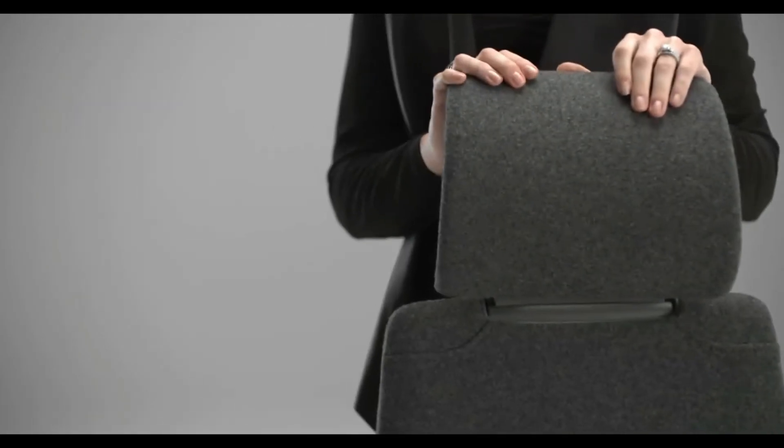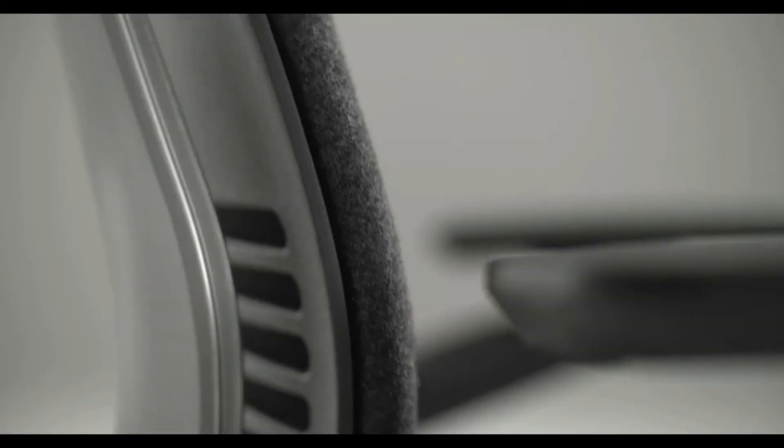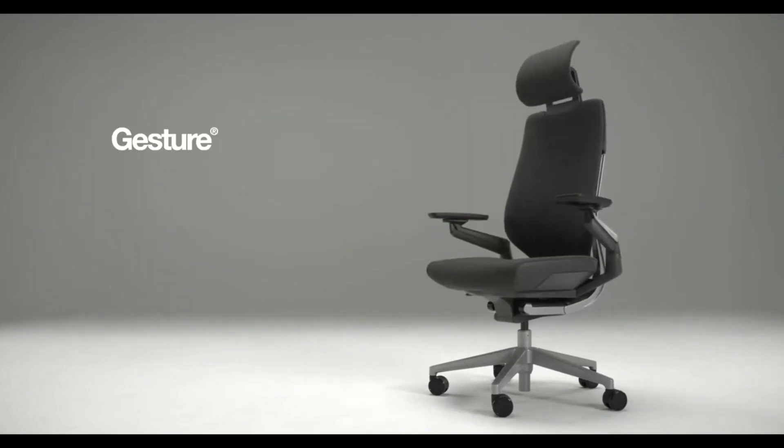The modern design also features 4D armrests, an adjustable headrest, and a contoured backrest.